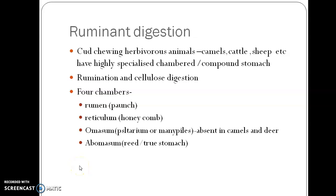Ruminant Digestion. Ruminants are cud-chewing herbivorous mammals. You might be familiar with herbivorous mammals like cows, camel, sheep, goat, deer, antelope, giraffe, etc.